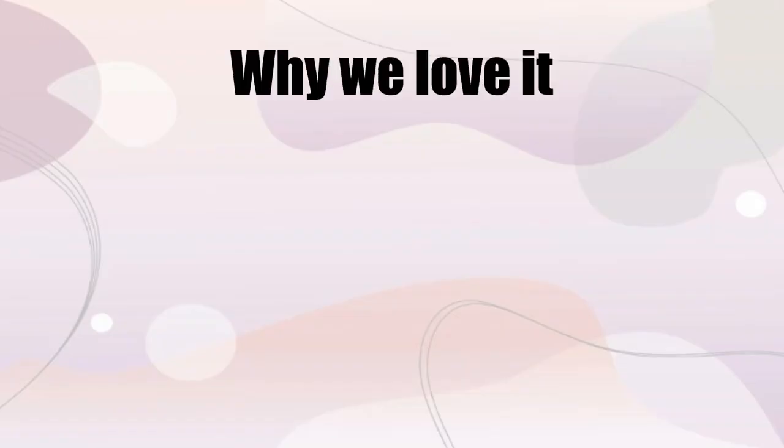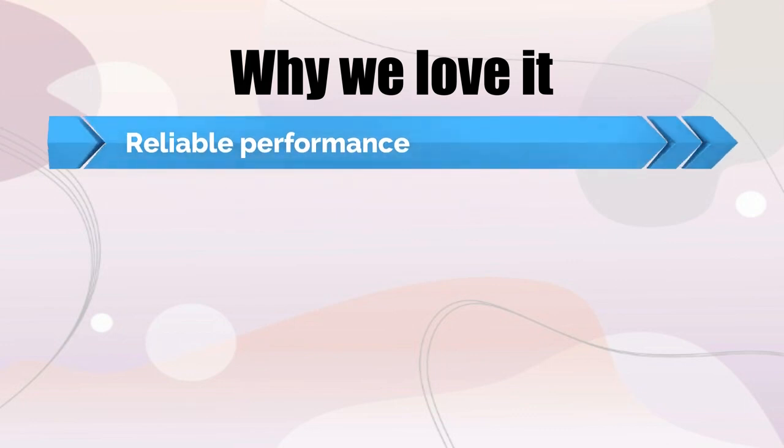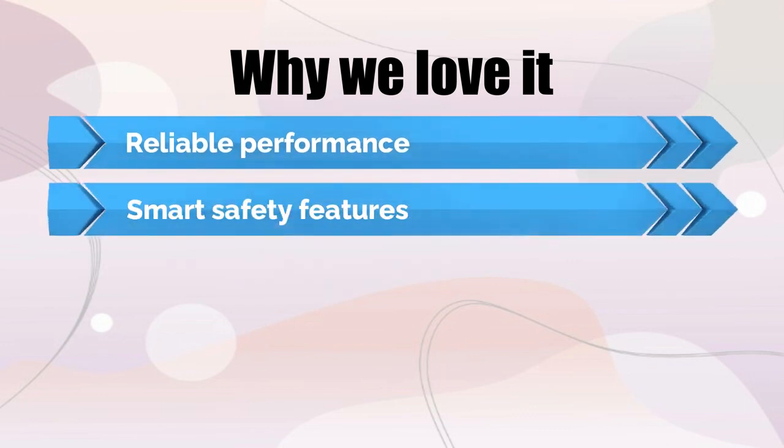Why we love it: Reliable performance even with heavy usage. Smart safety features.